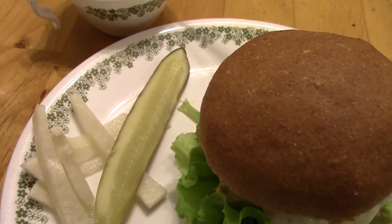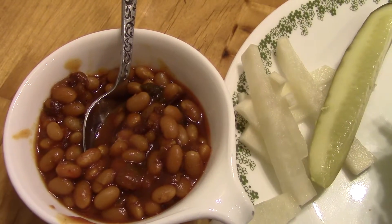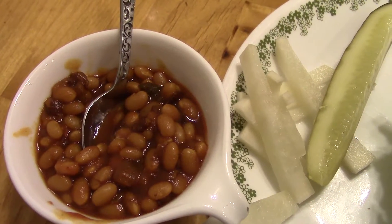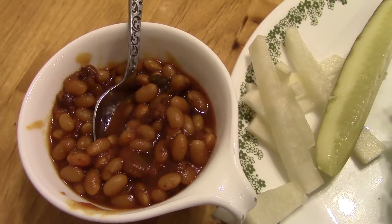And I made these baked beans. I sprouted the beans and then cooked them, then fried up a little bacon, onions, and jalapeño. Then I added ketchup and molasses, and then the beans, and simmered them for a while.